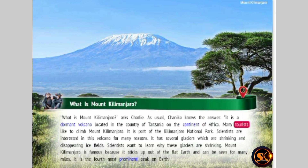Many tourists like to climb Mount Kilimanjaro. It is part of the Kilimanjaro National Park. Scientists are interested in this volcano for many reasons. It has several glaciers which are shrinking and disappearing ice fields. Scientists want to learn why these glaciers are shrinking. Mount Kilimanjaro is famous because it sticks up out of the flat earth and can be seen for many miles. It is the fourth most prominent peak on earth.